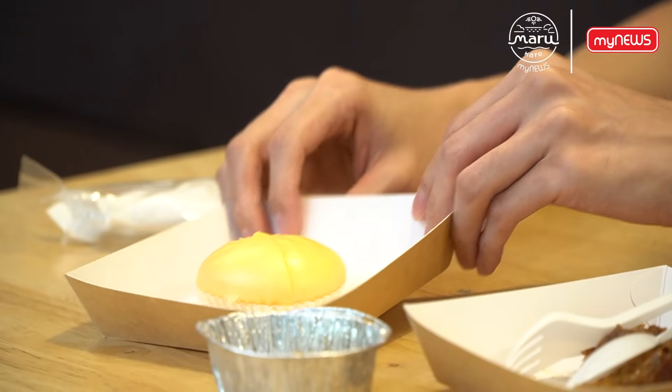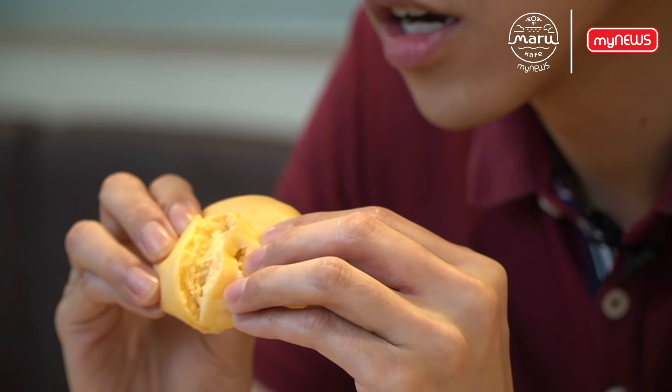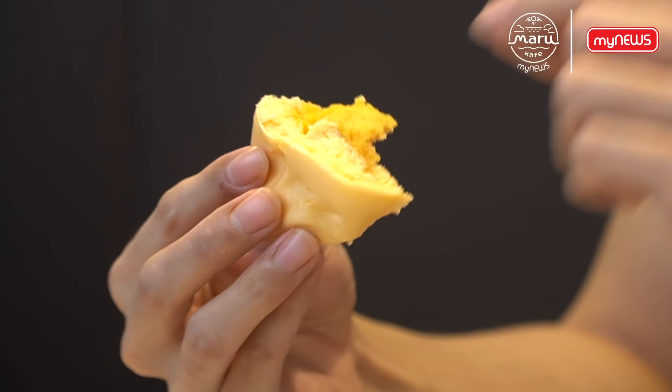Now you can see it's hollow inside. How do we determine a good salted egg custard bun? It has a thick filling in it. Let's check this out — the taste of the salted egg yolk is just nice, and the sweetness is perfect as well.